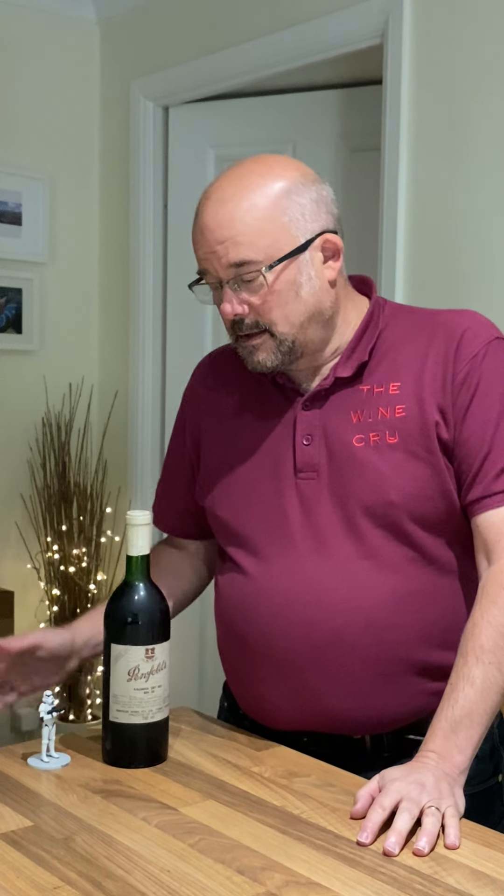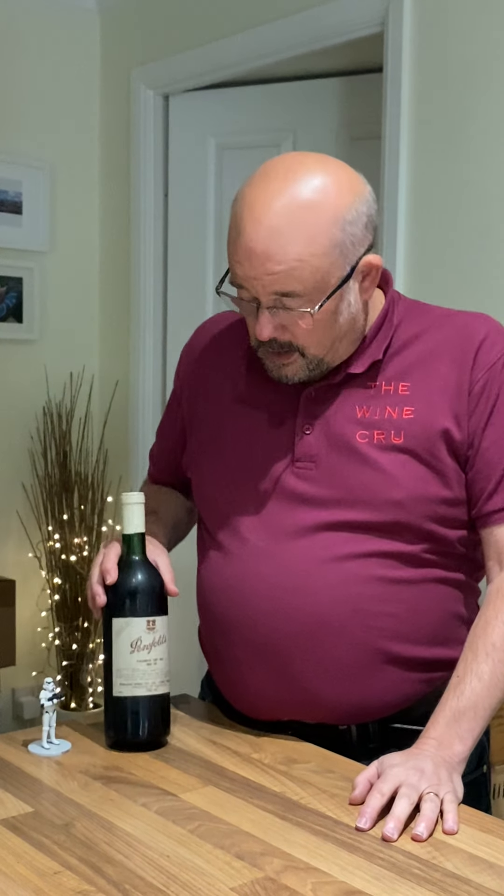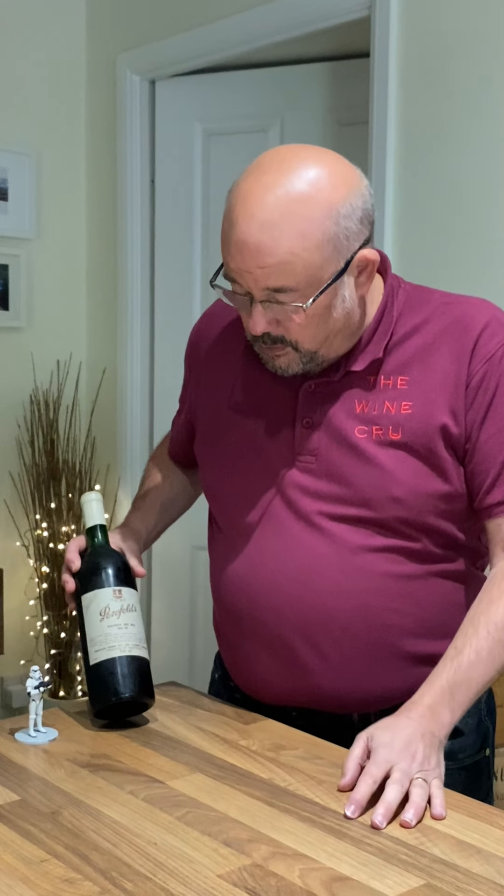Hello everybody, Jonathan here from The Wine Crew. Today I have with me a bottle of Penfolds Calamina Dry Red Bin 28, 1974.